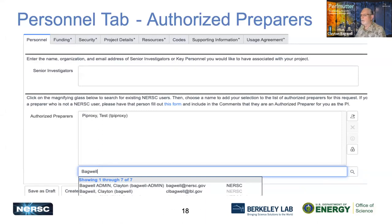On the first tab — Personnel — the Senior Investigators section is where you can list additional principal investigators or senior people on your research project. You can also select an authorized preparer; if it's a large project with a lot of information to collect, you can designate somebody to assist with preparing the ERCAP request. They will need to have a NERSC account, though there are other ways to handle this if you're brand new to NERSC.